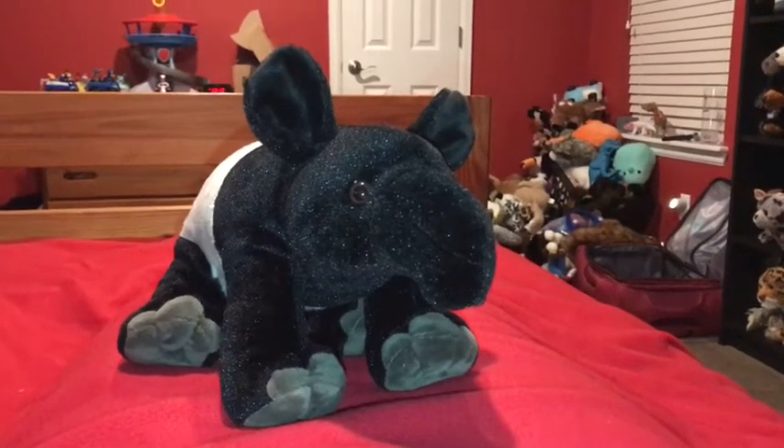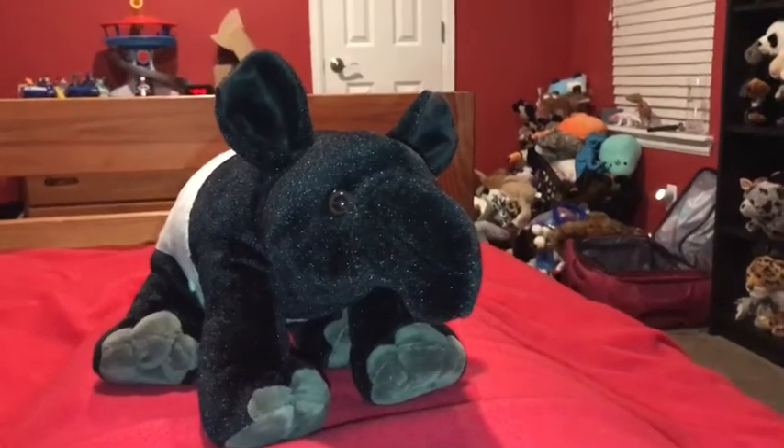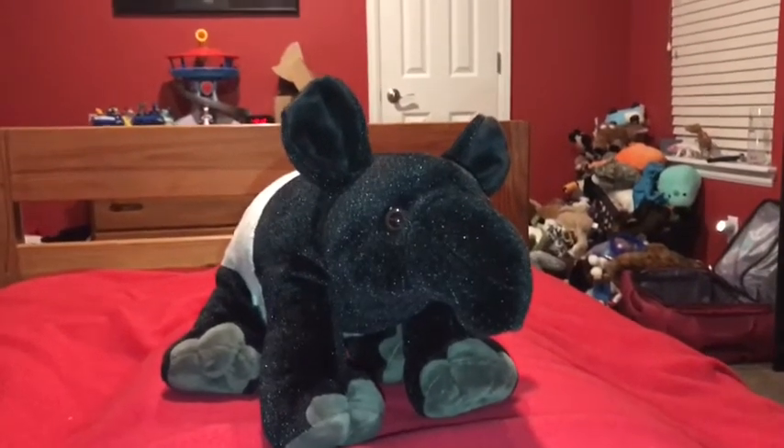Hi guys, Adam here, and welcome back to another video on Adam's Toyland. Today I'm going to be showing you this Wild Republic Malayan tapir.